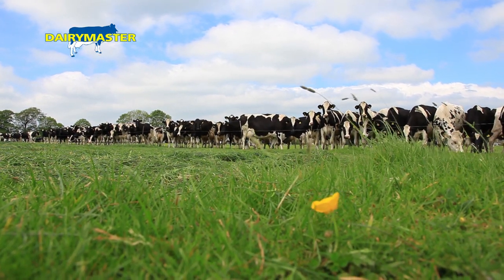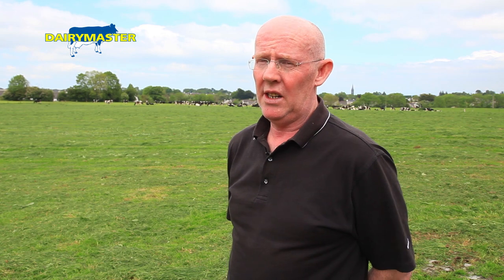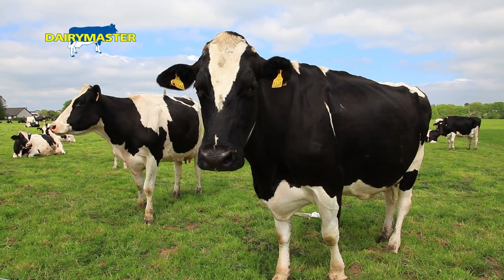We're bringing in an autumn herd and a spring herd. We either had to split the herd or do it in the parlour, and it was much easier to do it in the parlour — each cow, as I said, is fed according to yield.